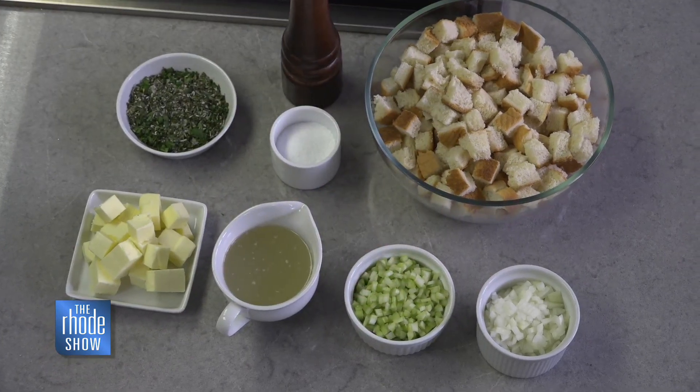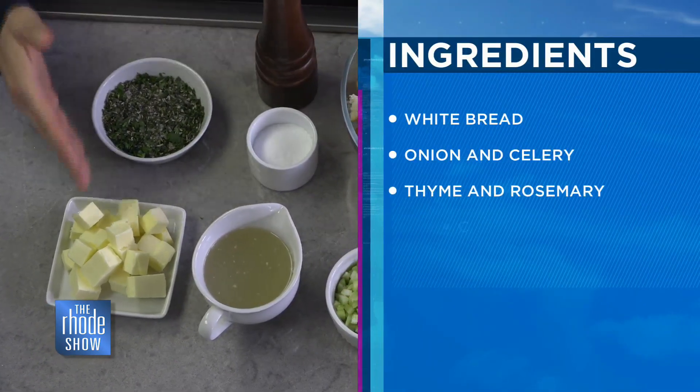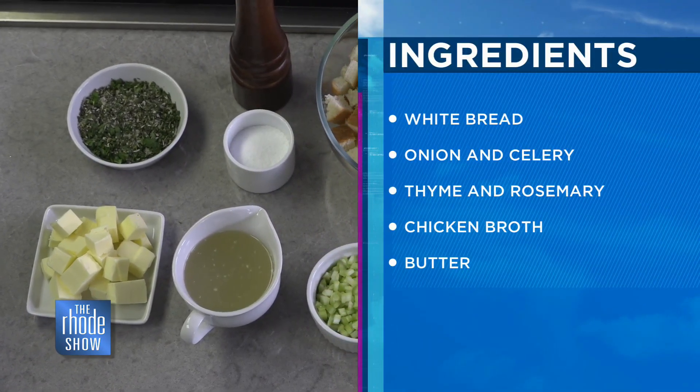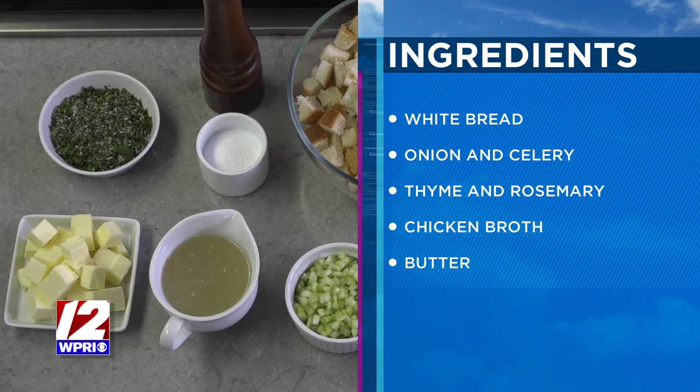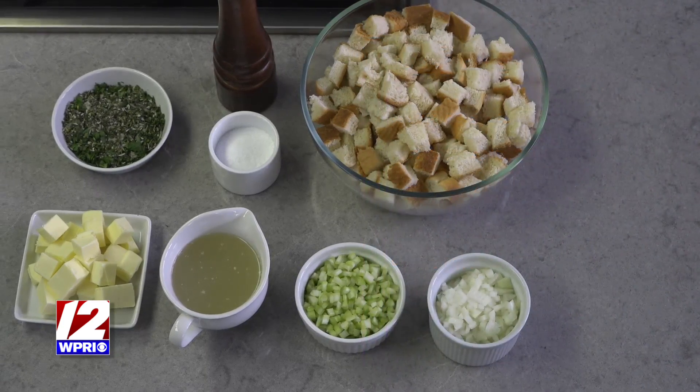Onions and celery — very basic. Don't be shy with the butter. It's Thanksgiving, that's what you always put in the Stovetop — a ton of butter. You need a ton of butter. Because it's Thanksgiving and you worry about the calories next time. One day of the year, you punch out, you don't stress. Go crazy.